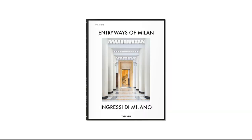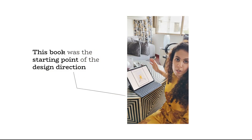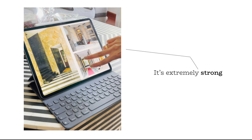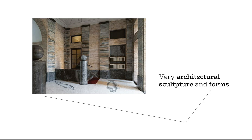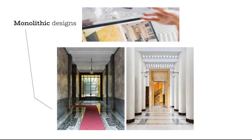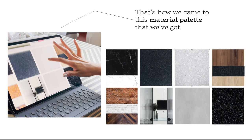This book, The Entryways of Milan and Grecia di Milano by Tassian, was the starting point of the design direction. It's extremely strong — the graphic created with the black and white marble flooring, very architectural sculptural forms, monolithic designs. That's how we came to this sort of material palette that we've got.